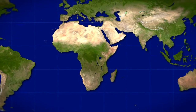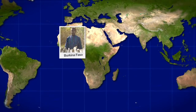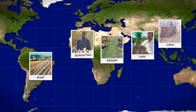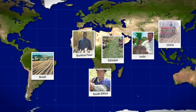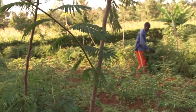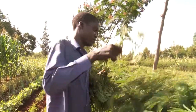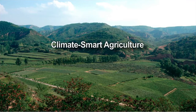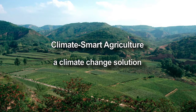Many farmers are climate smart already — in Burkina Faso, in China, in Brazil, in India, in Ethiopia, and in South Africa. Climate smart agriculture: it's a path to green growth. So now is the time to take action. You can make agriculture a part of the climate change solution.